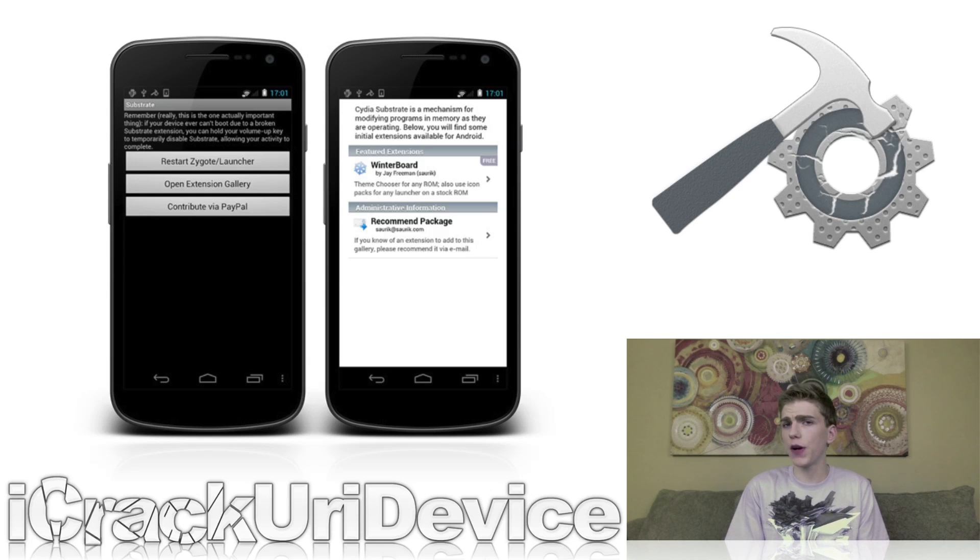While WinterBoard for the time being is pretty basic, it's likely that the Google Play Store will soon become flooded with various themes like its iOS counterpart for theme distribution, Cydia. Although Cydia Substrate for Android features an undeniably bland user interface and really doesn't serve a purpose on its own, it acts as a launching platform for tweaks and modifications. Cydia Substrate will only truly shine when other apps are installed that can fully utilize it, like WinterBoard, which as of now is the only app that functions with Substrate.